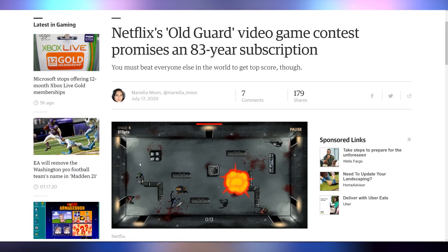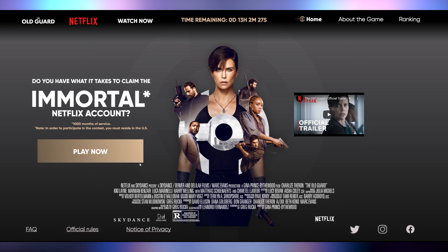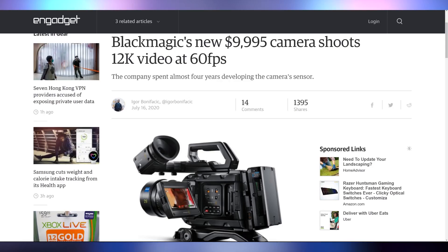Netflix has a movie called The Old Guard coming out with Charlize Theron, and they put a video game alongside it. If you were the best player at this game on their website, you won a lifetime Netflix subscription — basically 83 years or 1,000 months. I didn't try it, but let me know if you participated. Also, let me know if you have $10,000 to afford one of the new Blackmagic URSA Mini Pro 12K cameras.